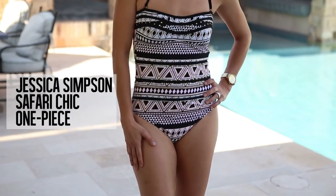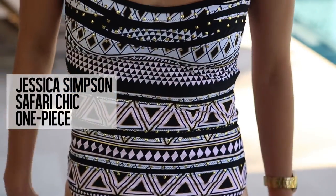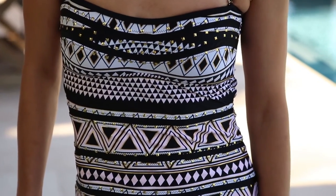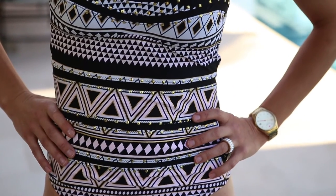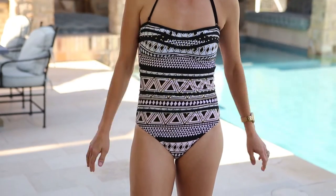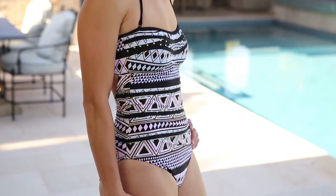Small, appropriately placed prints — like those offered on the Jessica Simpson Safari Chic one-piece — act like optical illusions. A tiny print helps blur and camouflage everything underneath it. Unlike the deservedly dreaded wide horizontal lines, small series of horizontal lines like these accentuate the smallest part of your body, creating instant hourglass perfection.